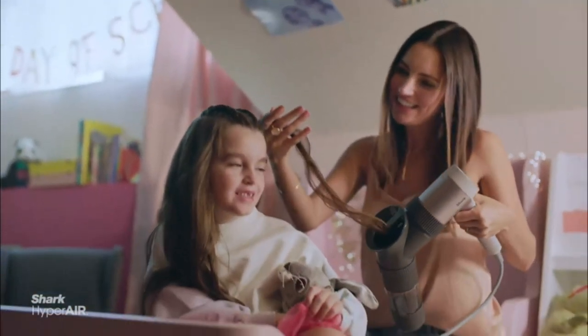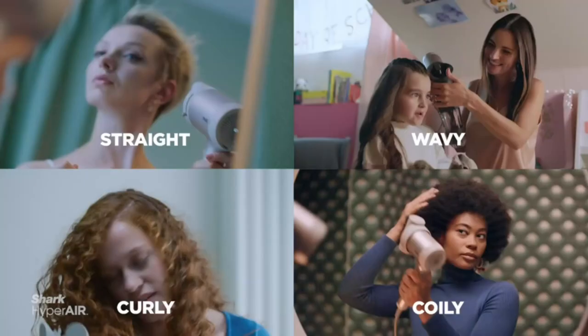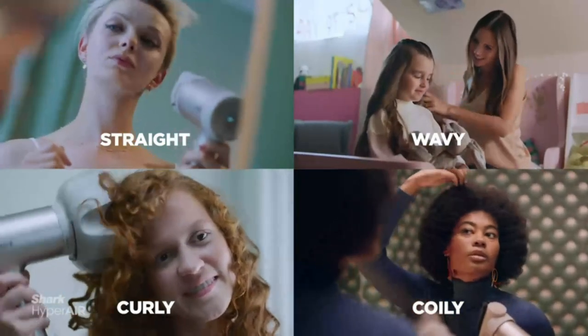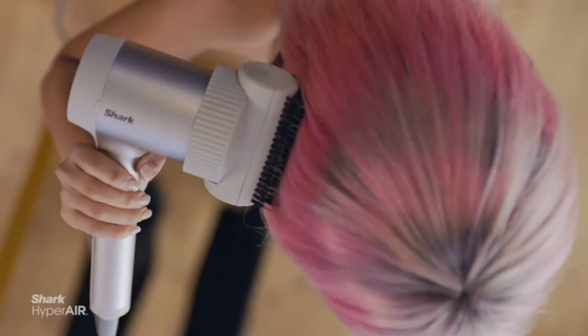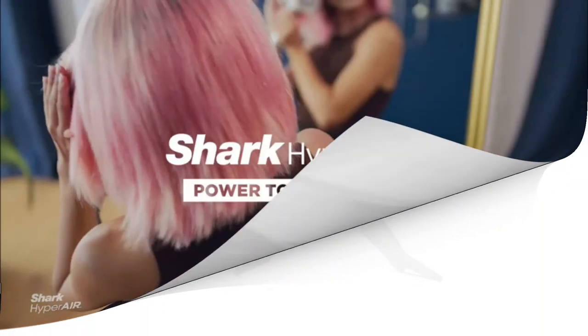Worried about heat damage? Don't be. This dryer is designed to protect your hair from excessive heat while still providing exceptional results. The extendable prongs allow for convenient storage and travel. Crafted with durable stone material, this hair dryer is built to last. Say goodbye to bad hair days and hello to fabulous, salon-worthy locks with the Shark HD113 BRN Hair Blow Dryer.